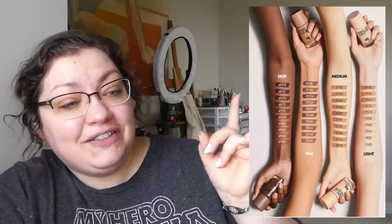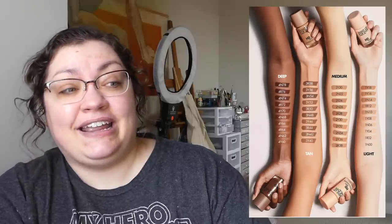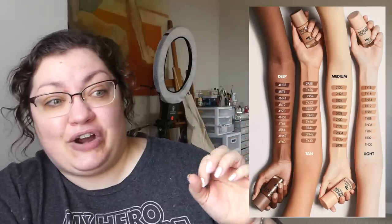Even the medium — literally none of these shades match the medium arm that they are swatched on. That's very confusing to me. Maybe they just did a very poor job on the swatching, and maybe the shade range is actually much better than it appears, but it looks quite lacking in the deep and fair shades.